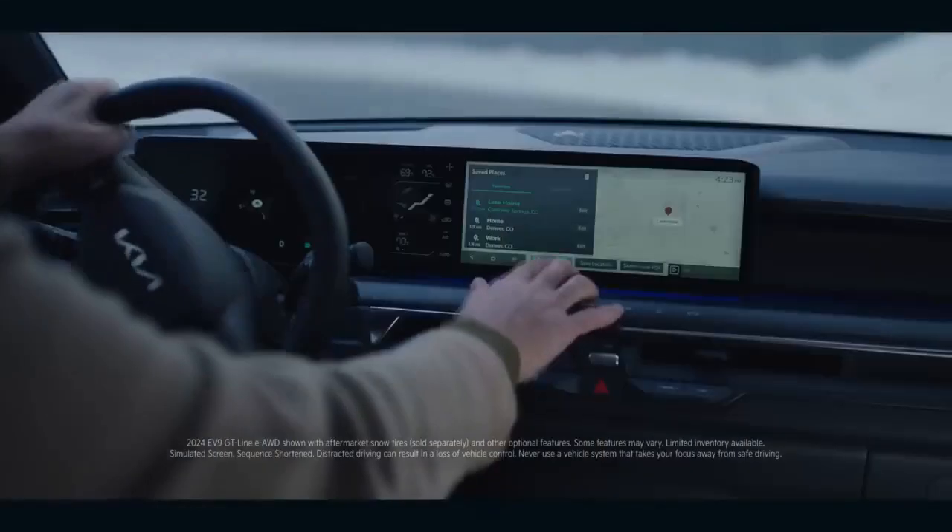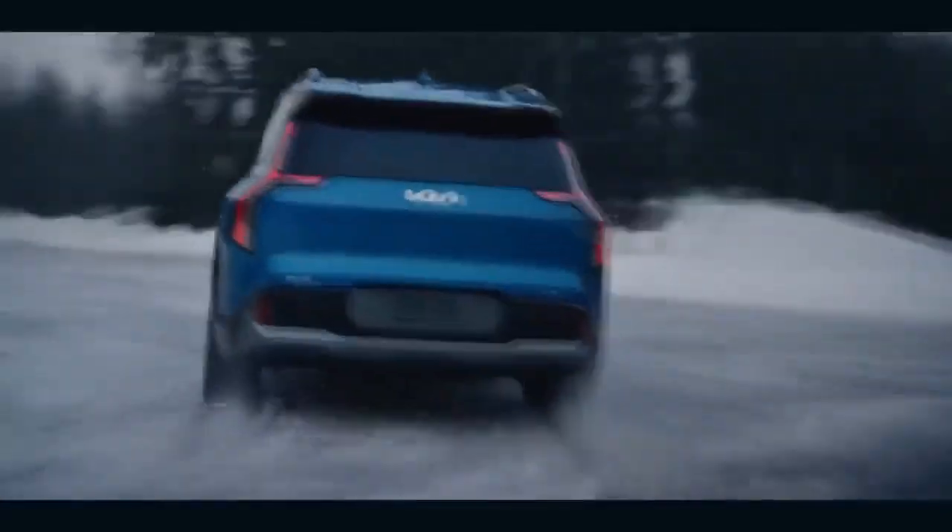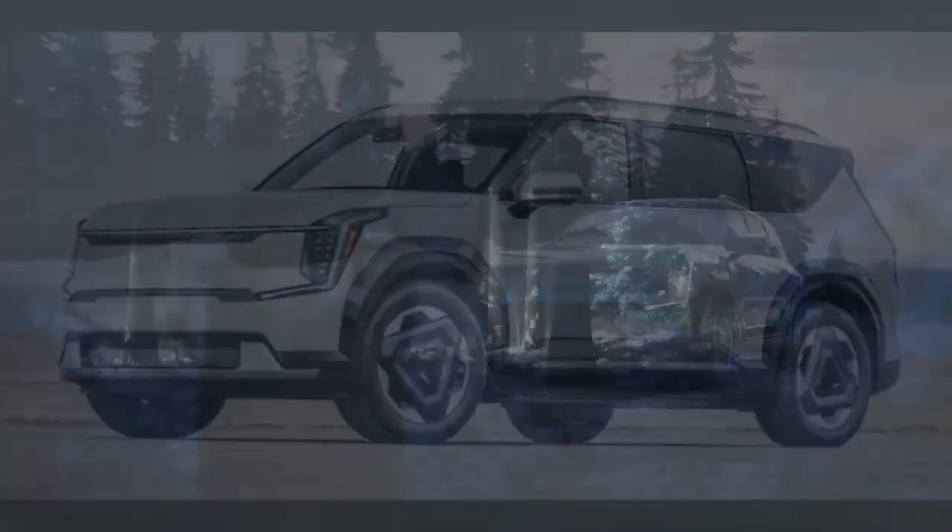Up until now, our only encounter with the EV9 was in its top-tier GT-Line iteration. However, our perspective changed when we got our hands on a Land model, and we couldn't be more pleased.